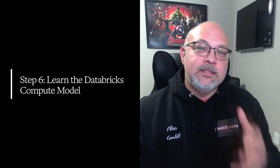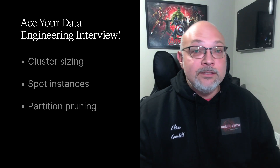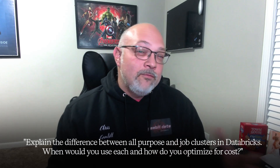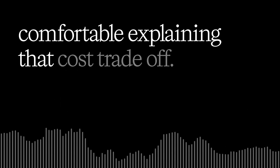Step six: learn the Databricks compute model. Play with both all-purpose and job clusters, understand execution plans, spot bottlenecks, and know what actually drives cloud costs up. If you can walk into an interview and talk about cluster sizing, spot instances, or partition pruning, you're not just another resume — you're the answer to their AWS or Azure bill that's sky high. Here's your must-know interview question: explain the difference between all-purpose and job clusters in Databricks, when would you use each, and how do you optimize for cost? If you're stuck, go experiment with cluster settings, job types, and performance logs. Don't move on until you're comfortable explaining that cost trade-off — that is what's going to get you hired.